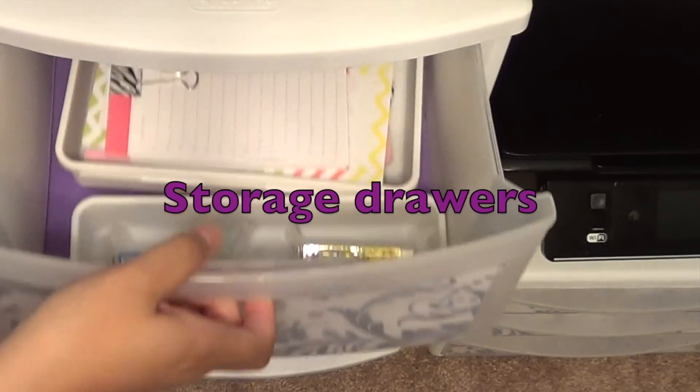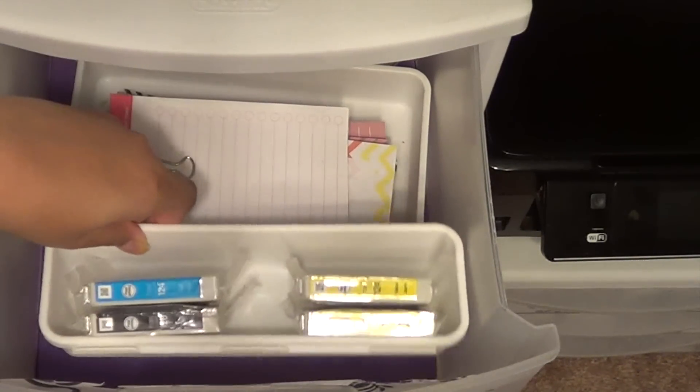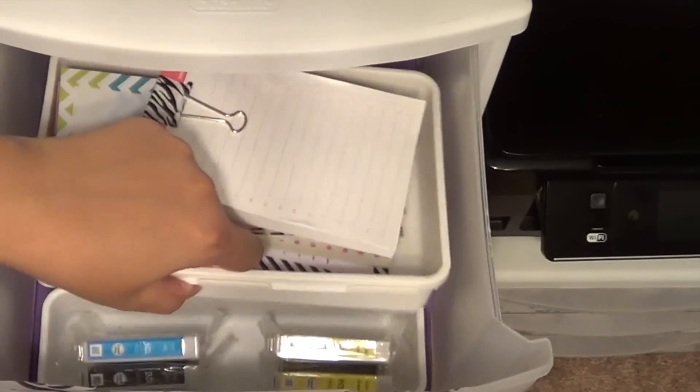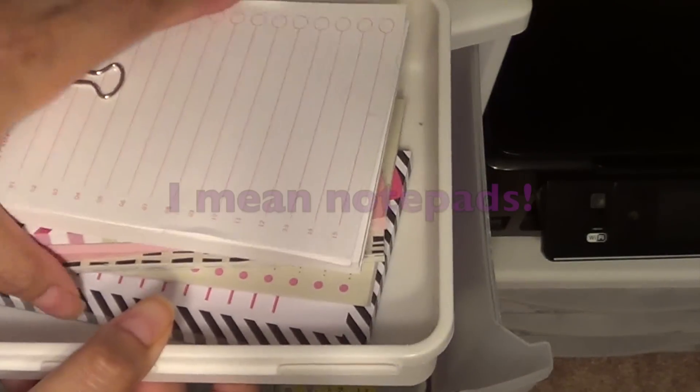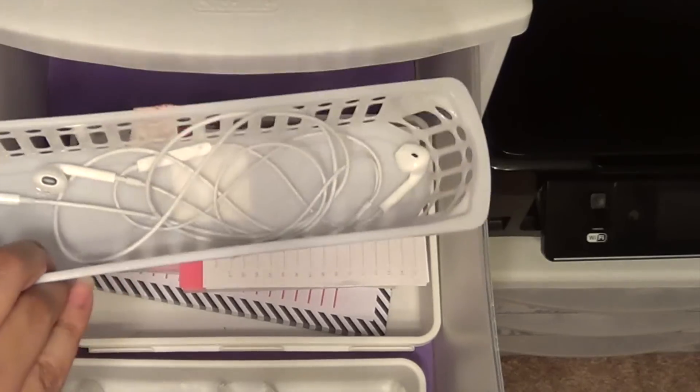There's also a pencil sharpener. This Sterilite three-drawer unit — in the first drawer I have the ink for my printer, and those white containers are from the Target dollar spot, as are all of these. I also have lists and post-it notes here, and some earbuds in the back.